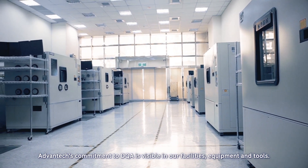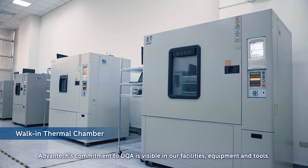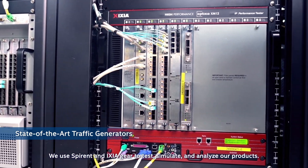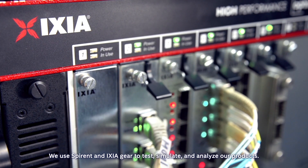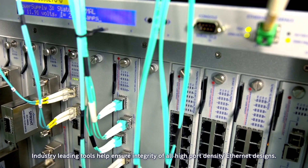Advantech's commitment to DQA is visible in our facilities, equipment, and tools. We use SPIRED and ISHA gear to test, simulate, and analyze our products. Industry-leading tools help ensure integrity of all high-port-density Ethernet designs.